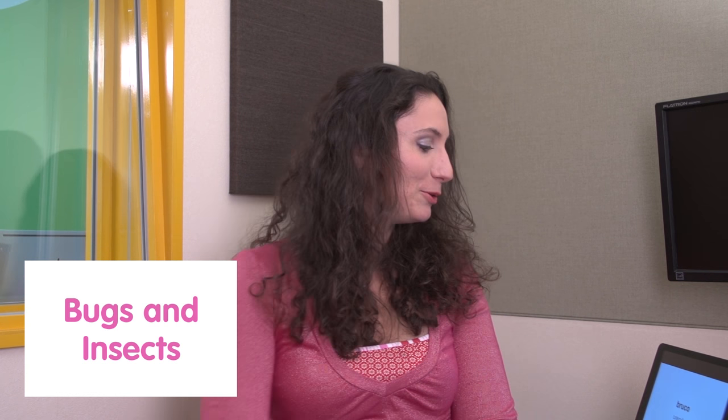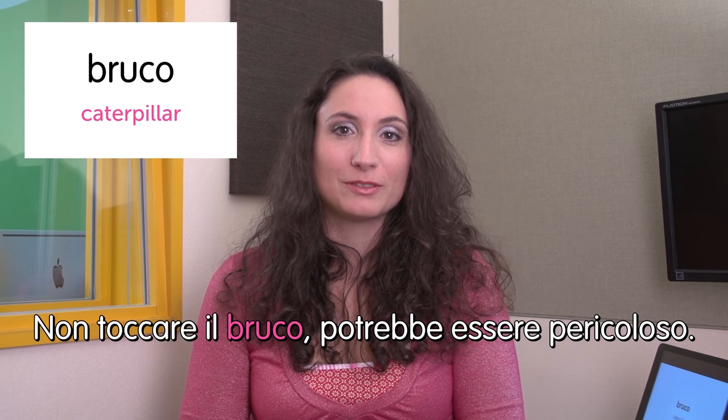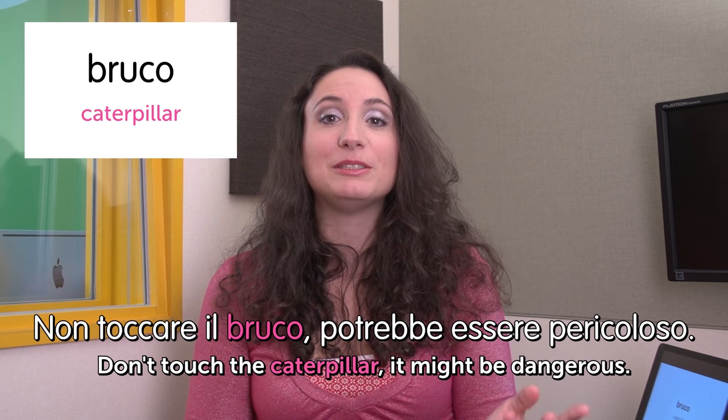Welcome to Italian Weekly Words. Today's theme is bugs and insects. I love bugs and insects, but maybe not so many people. First word: bruco — caterpillar. Non toccare il bruco, potrebbe essere pericoloso. Don't touch the caterpillar — it might be dangerous. Do you know they have some poison in them, with all those cute fluffy hairs?